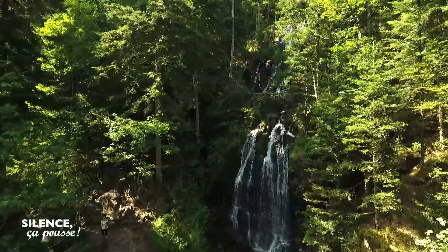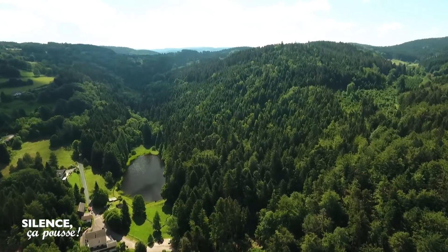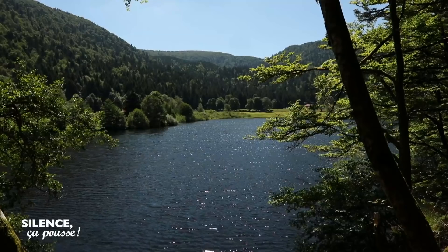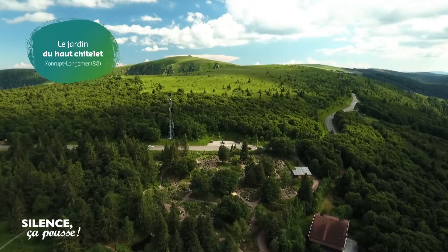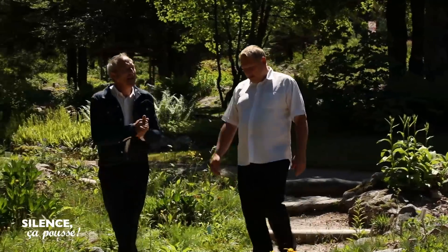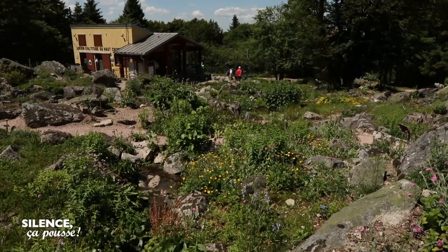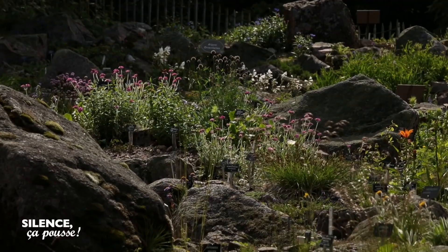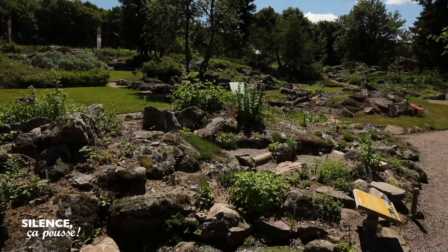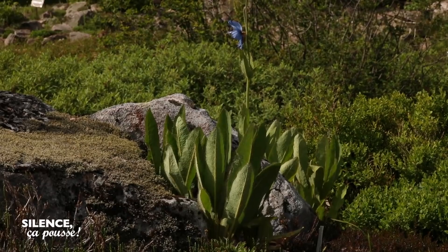Dans les Vosges, le col de la Schlucht est le refuge d'une collection extraordinaire de plantes de montagne, rassemblées dans une sorte de jardin satellite, placé sous la protection du jardin botanique de Nancy, distant de plus d'une centaine de kilomètres. Il y a une première phase de jardin alpin au début du XXe siècle, puis une phase d'abandon. Et en 1966, il y a des camps franco-allemands avec des jeunes horticulteurs. Aujourd'hui, c'est presque 2500 espèces végétales de montagne qu'on retrouve dans ce jardin.